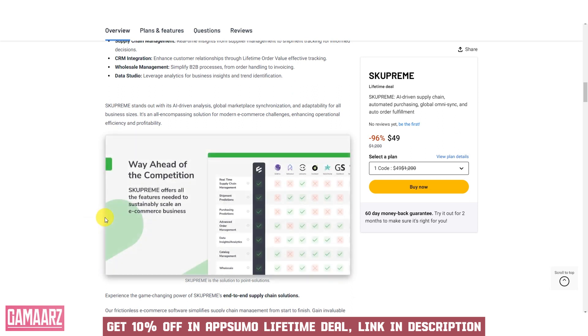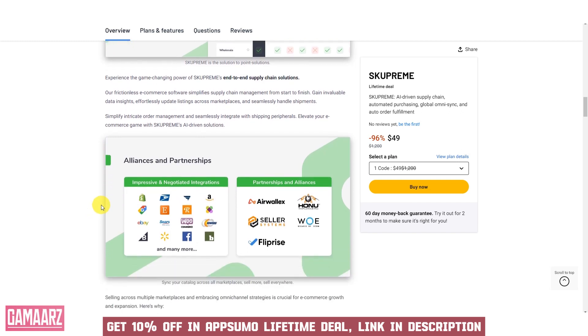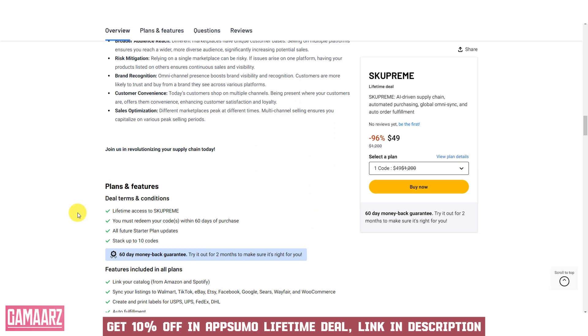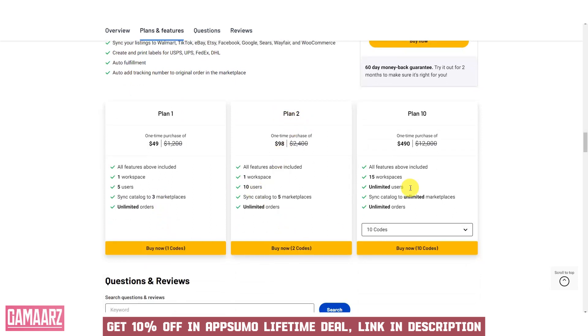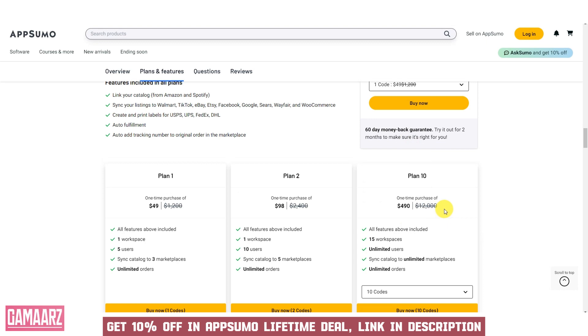Skupreme typically offers competitive pricing plans tailored to various business needs. Pricing structures often include subscription-based plans with varying levels of features and support. The value for money is evident in the platform's ability to simplify e-commerce inventory management, optimize order processing, and enhance overall business efficiency. Users can select a plan that aligns with their budget and requirements, making Skupreme a cost-effective solution for businesses seeking to streamline their operations.